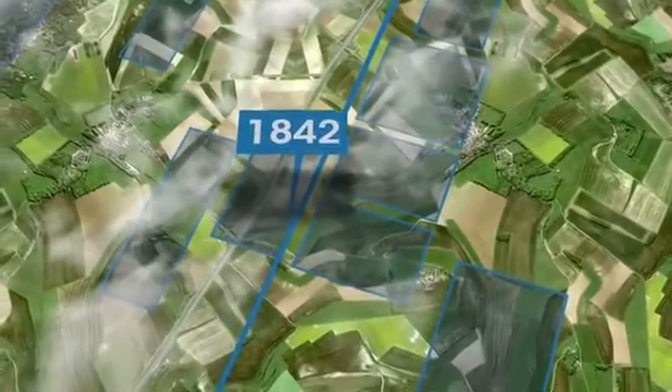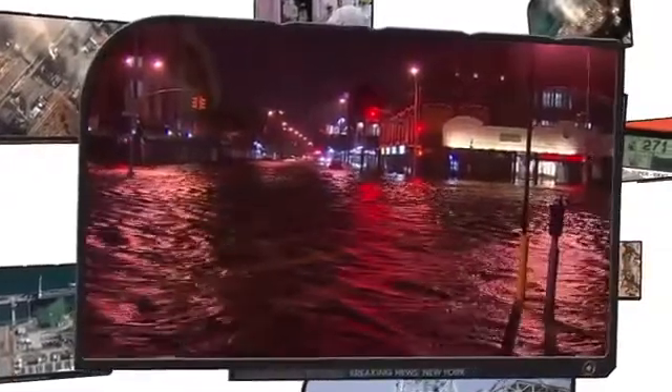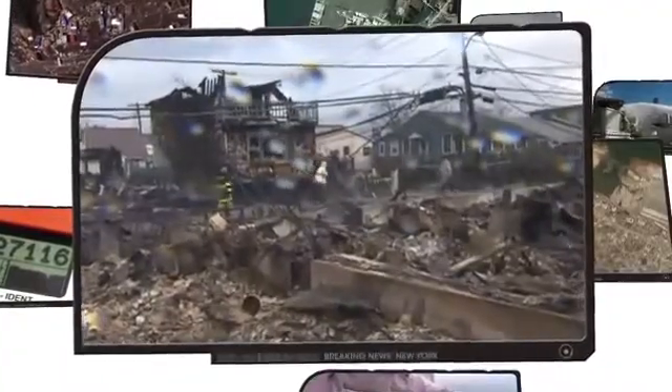But tasking satellites doesn't always have the benefit of foresight. A hurricane develops over the Atlantic. Its storm surge strikes the eastern seaboard with terrible force, flooding streets, tunnels, and subway lines. The breadth of this damage is not yet fully understood. Media and emergency services scramble to provide insight and support as the skies begin to clear over an environment that is both dangerous and chaotic.